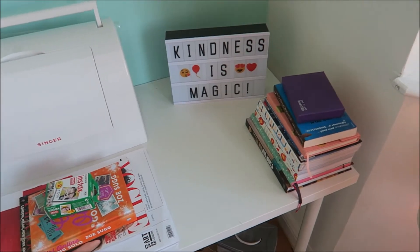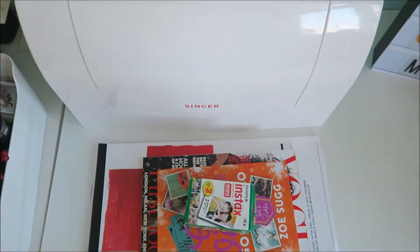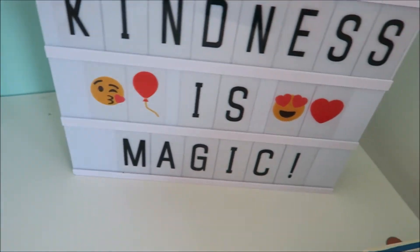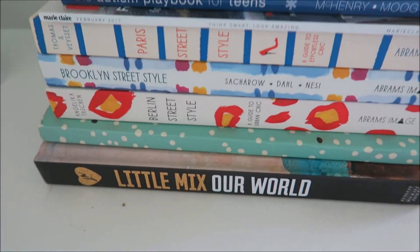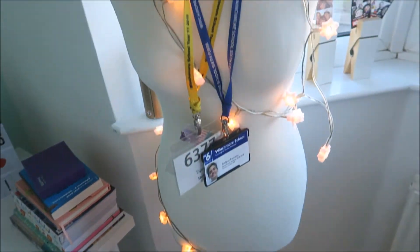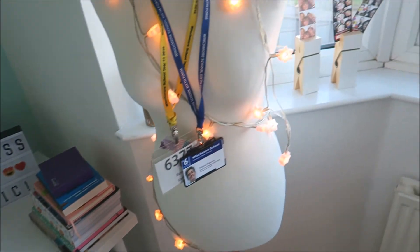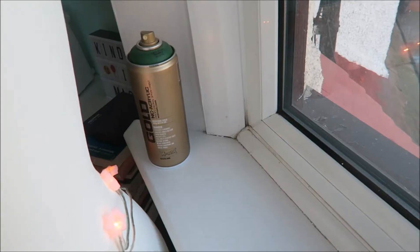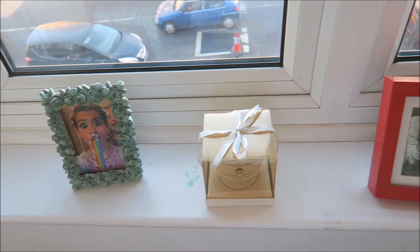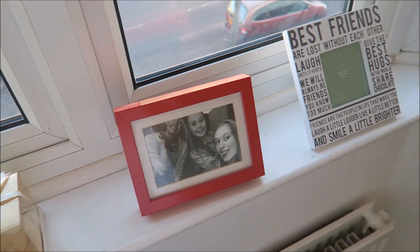Desk number two has my random stuff, a sewing machine, my second light box which I got from Lauren for Christmas, and then a pile of random books that I generally like. My dressmaker's dummy has fairy lights on it — I genuinely think this looks so tumblr-y and so cute. There's spray paint, photo frames, more photo frames, and a candle.